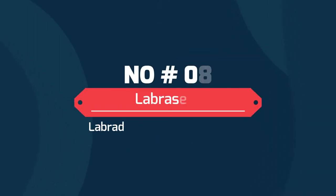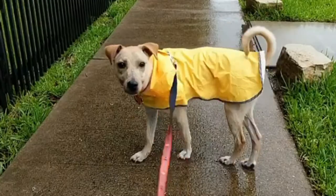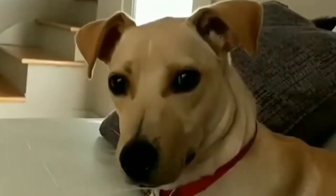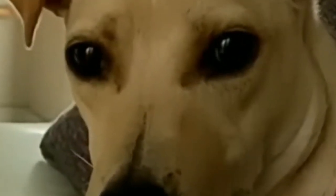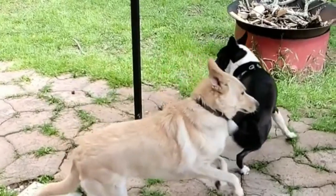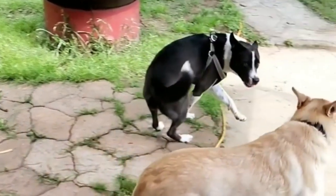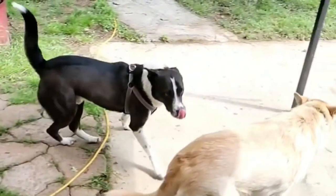Number 8: Labrosenji — the Labrador Retriever Basenji mix. The Basenji Labrador Retriever mix is not a very reliable guard dog, but is an excellent family pet. The Labrador Retriever adds a loving, intelligent side to the Basenji, making them a perfect choice for active families that can attend to their high energy needs.